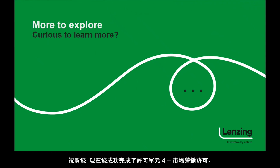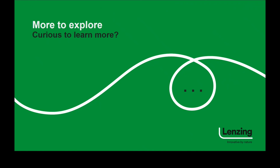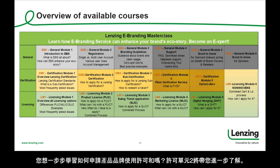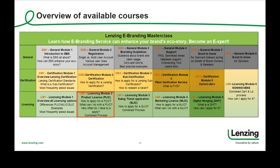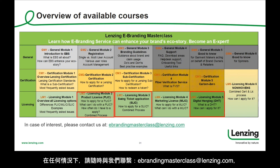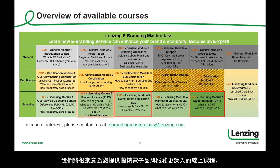Congratulations! You have now successfully finished Licensing Module LM4 Marketing License. Curious to learn more? We have more courses to offer. Would you like to learn step-by-step how to apply for a product license? Licensing Module 2 will take you further. Would you like to order Lansing Hang Tags? Please refer to Licensing Module 3. Are you curious to learn what the digital hangtag is all about? Please listen in to Licensing Module 5. In any case, feel free to contact us at eBrandingMasterclass at lansing.com and we will be happy to recommend suitable eBranding Masterclass courses for you. Thank you and stay tuned!